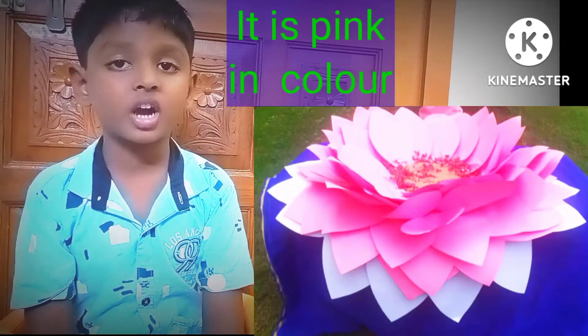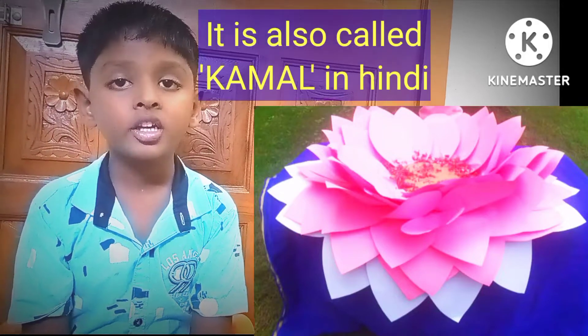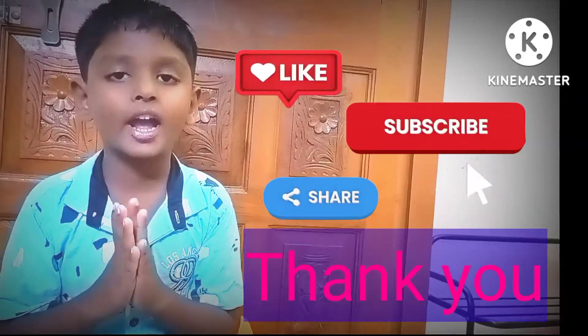It is pink in color. It is also called common in Hindi. Thank you!